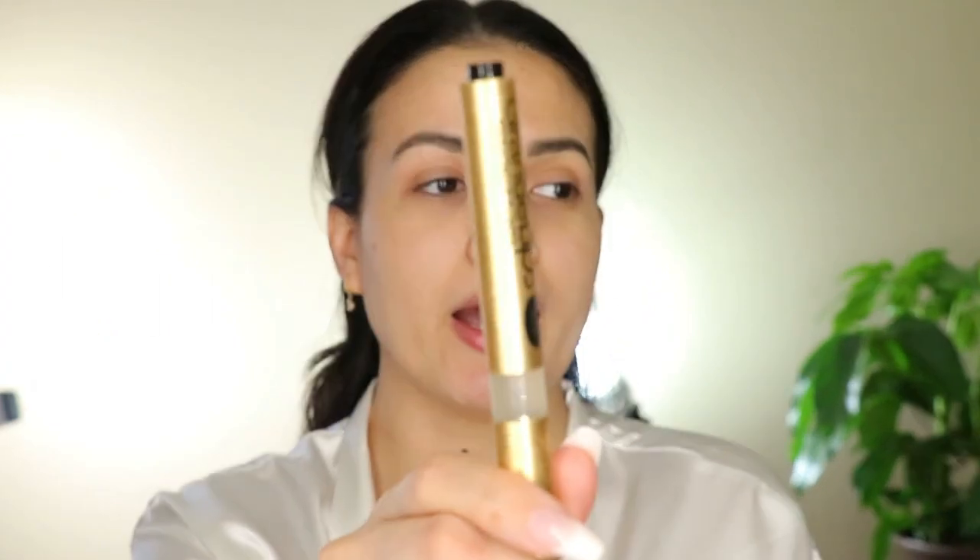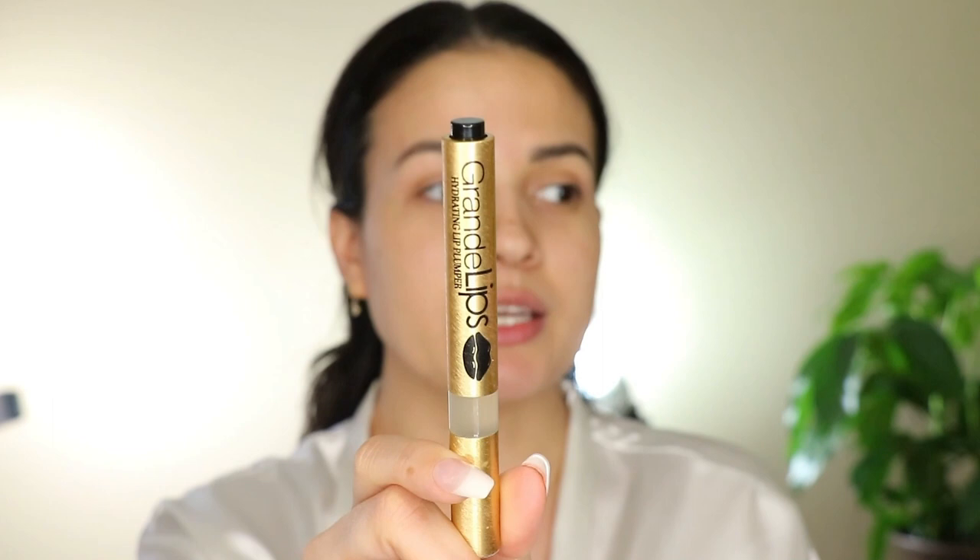I'm going to try my best to use lots of drugstore products. I feel like most of my stuff is drugstore except for a couple of things. I also have been hydrating my lips, so I've been applying the Grande Lips Hydrating Plumper. I have this in different colors — this one is clear. I love this one a lot; you don't feel that tingly sensation.